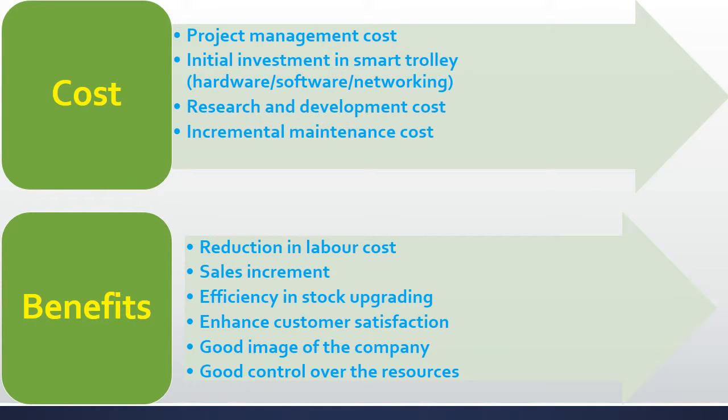Nothing is free of cost. Smart Shopping Trolley involves costs like project management costs, initial investment in Smart Shopping Trolley, resources and development costs, and incremental maintenance costs. On top of this, it has a large number of benefits like reduction in staff cost, sales revenue increment, efficiency in stock upgrading, enhanced customer satisfaction, good image of the company, and good control overall.